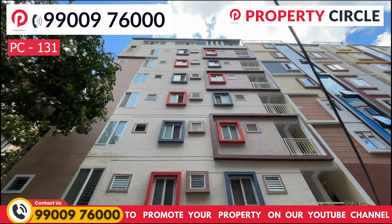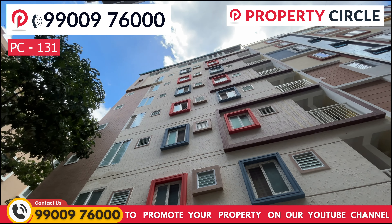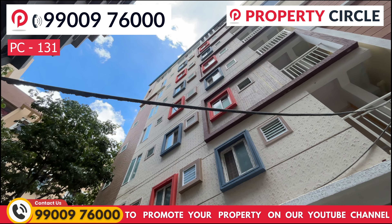Namaskar, welcome to Property Circle. This is a Bengali Urna Marathahalli 45x40 dimension, east-facing building for sale.